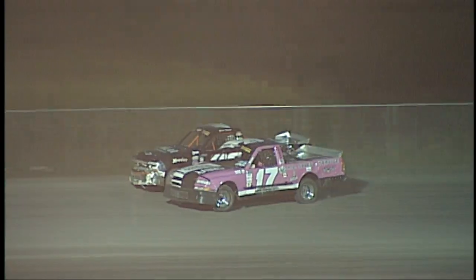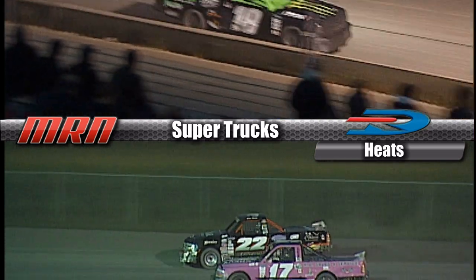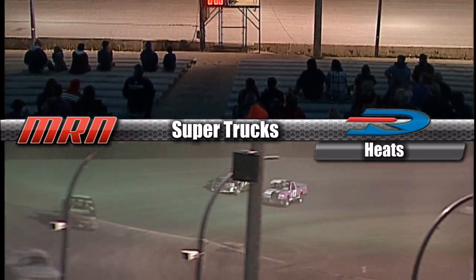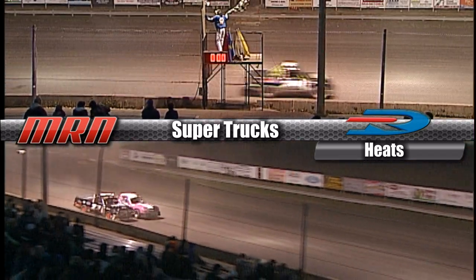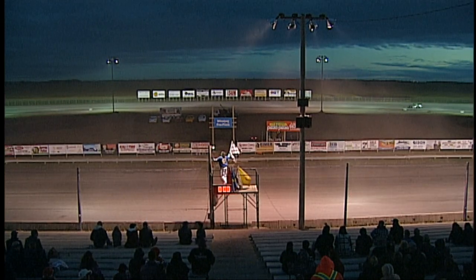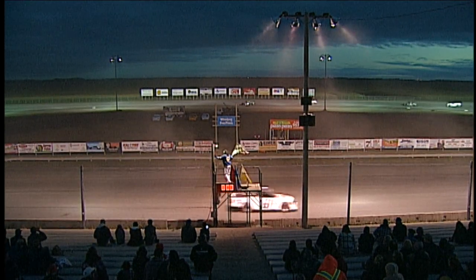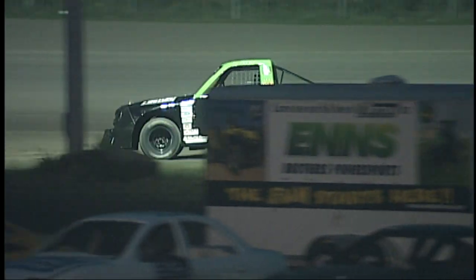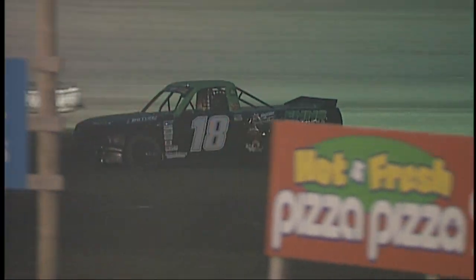Dustin Inns in the 18 will come out of turn 4 all by himself — he is your winner! How about a hand for him? Dustin Inns and the number 18. Second spot goes to the 2 of Jamie Bernhouse, third spot to the 5 of Glenn Manning, fourth to the rookie Rennie Polico, and fifth, George Balkan in the number 1. That is your top 5 for draw spots.